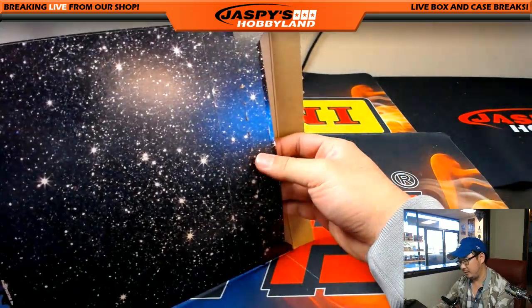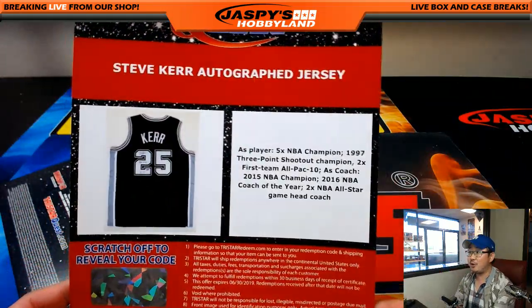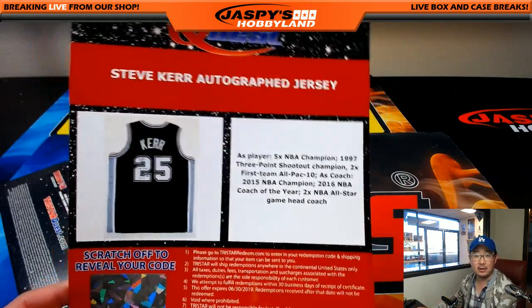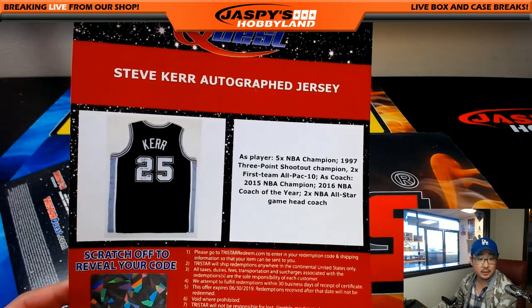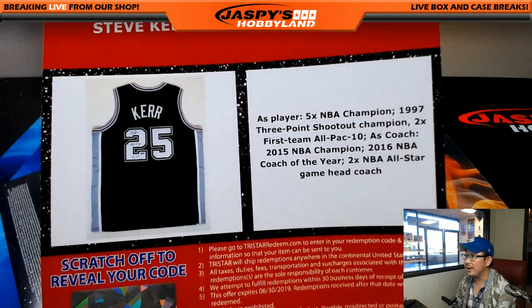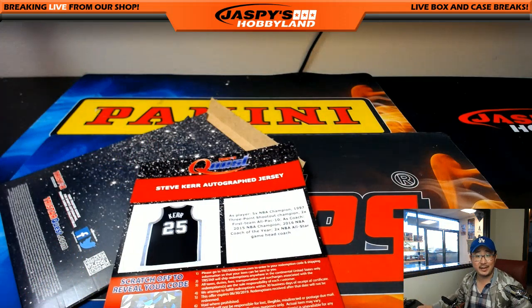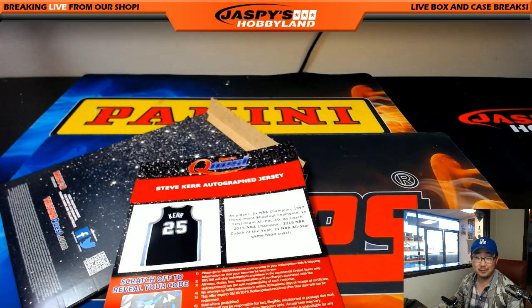Good luck, everybody. Bam — Steve Kerr autographed jersey! World champion Steve Kerr. That would be autographed basketball jerseys — that would be for Heather. Nice. It's a nice time to get that Steve Kerr. So that's it, folks. We have four more envelopes to go. Check out jazzbeeshobbyland.com for more. We'll see you next time. This is Joe.